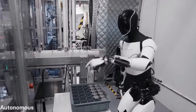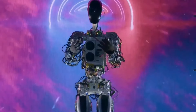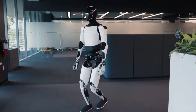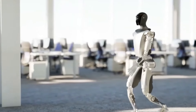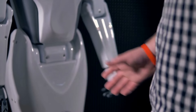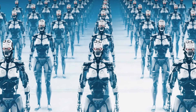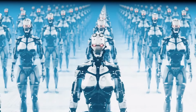Conclusion. L'avenir de la robotique avec Tesla. Le robot Tesla Optimus Gen 3 représente un saut monumental en avant dans le domaine de la robotique, montrant l'engagement de Tesla envers l'innovation, la durabilité et un design centré sur l'utilisateur. Alors que nous adoptons les capacités de ce robot de prochaine génération, il est essentiel de considérer les implications plus larges pour la société et le futur de la technologie.